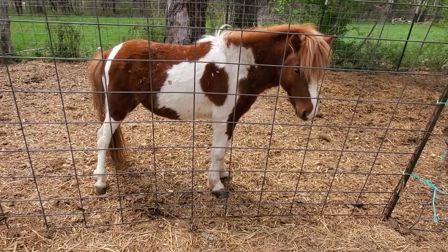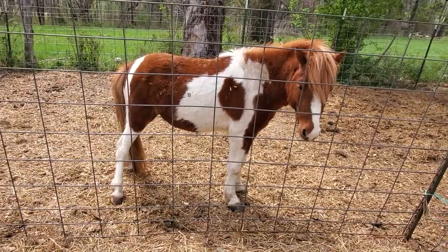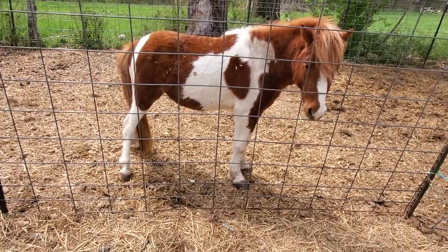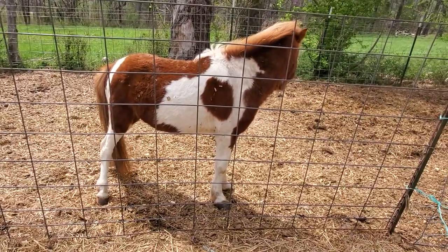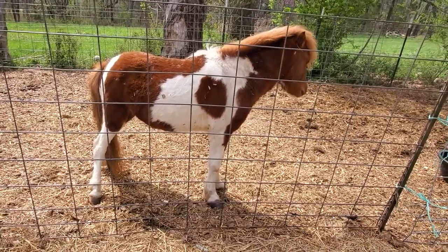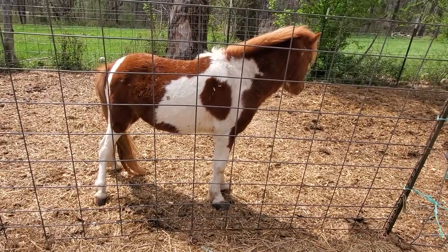We're going to teach him how to pull a cart, so he's going to be a little driving pony. We can give rides here eventually, and when people come to have picnics in our woods, he can pull a nice romantic cart and take them into the woods with their picnic basket in style.